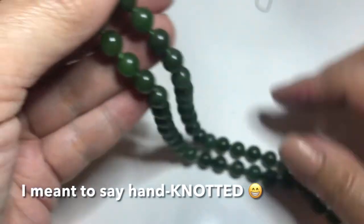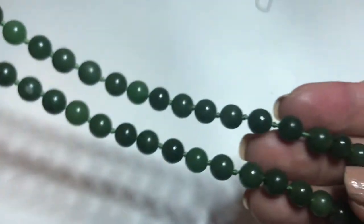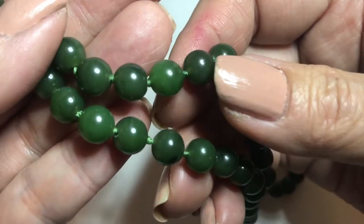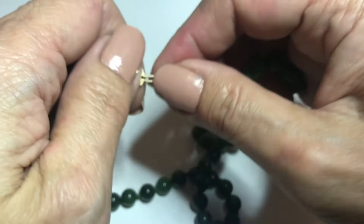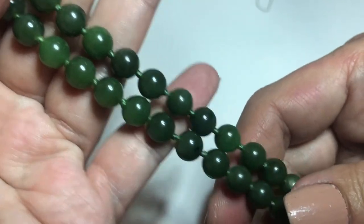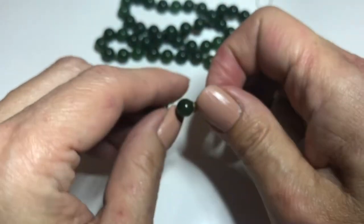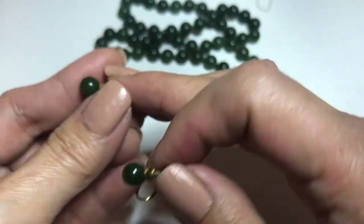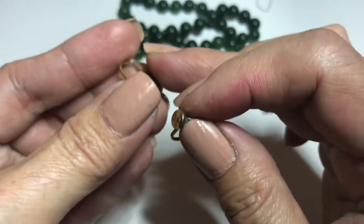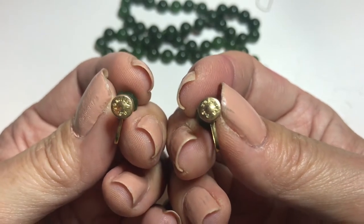First off, I have this Nephrite Necklace. It is hand beaded, about 19 inches long, in this really beautiful forest green color. It has a fish hook clasp. And along with this there is a set of earrings. These are screw back earrings and the set is vintage. On the back of these earrings it says 1/20th, 12 carat, gold filled.